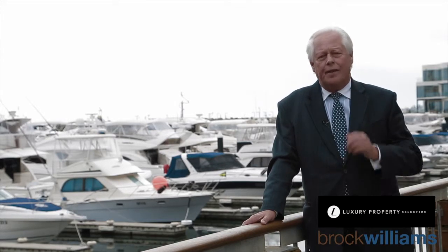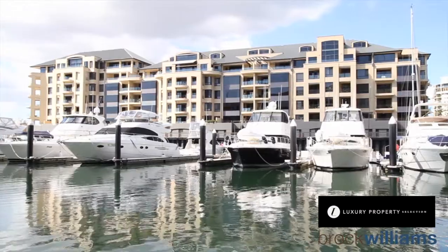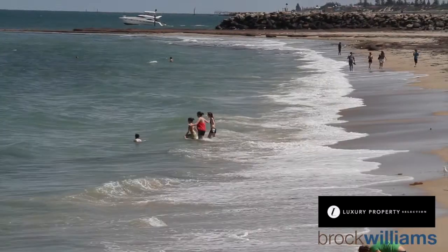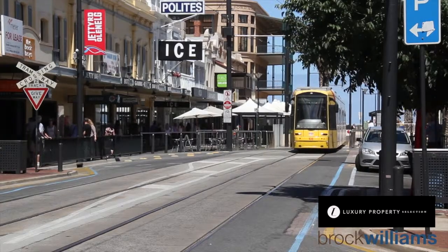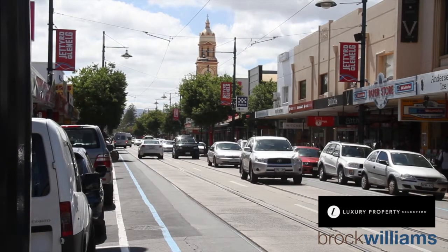Very light and airy. One of the great things about these apartments is the fact that they're so secure — lock up, go away. This particular apartment's got two car parks as well, one behind each other on the lower level. But it really is very, very special indeed. Beautifully presented, reluctantly for sale, but it gives someone a really fantastic opportunity in a group that very rarely comes up for sale.